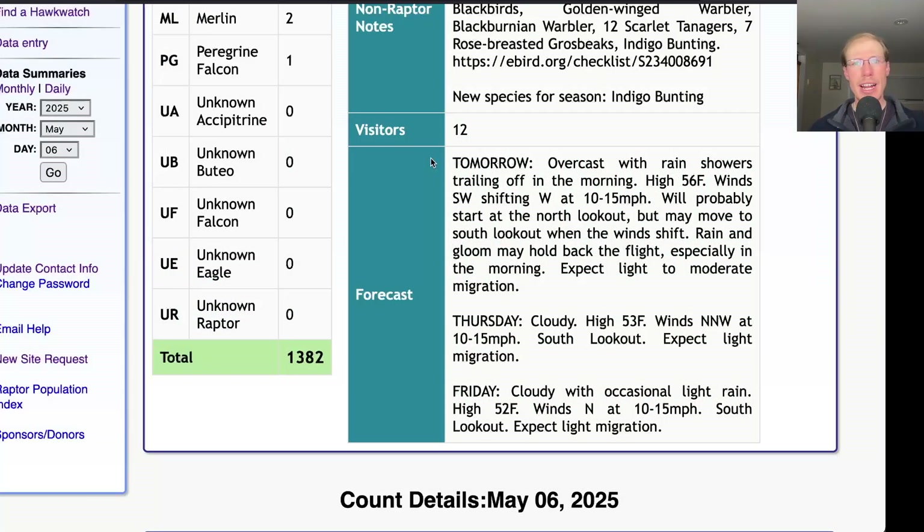Taking a look at the forecast: it's supposed to rain pretty much all night, so there probably won't be much songbird migration overnight — but maybe whatever was here will stay. The rain showers will trail off into the morning, then it will remain overcast with a high in the mid-50s. The winds are starting southwest then shifting west at 10 to 15 miles per hour, so we'll probably start at the north lookout. With those gloomy conditions, raptors may not move particularly early, although it is a decent wind if it stays southwest for those morning hours — so maybe we'll be surprised. As the wind shifts more westerly and perhaps even a bit north of west later on, we may end up moving to the south lookout.